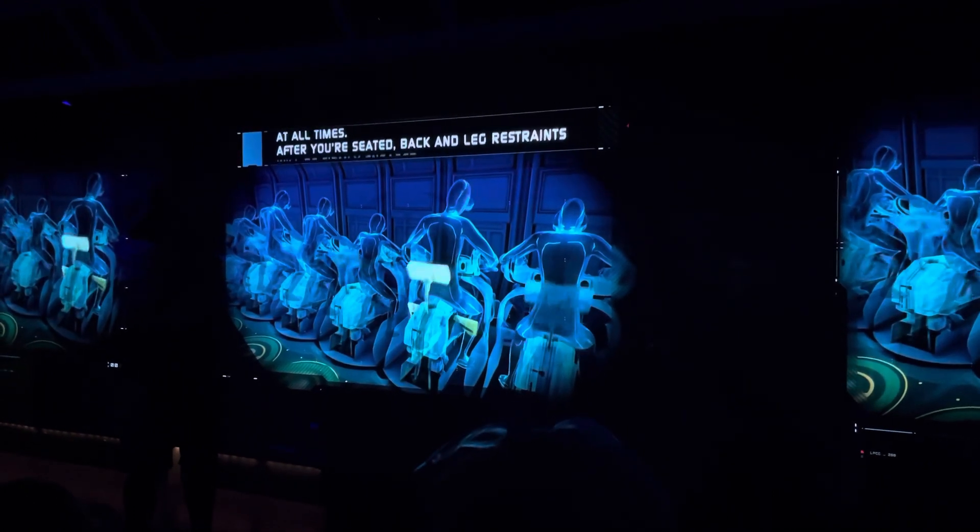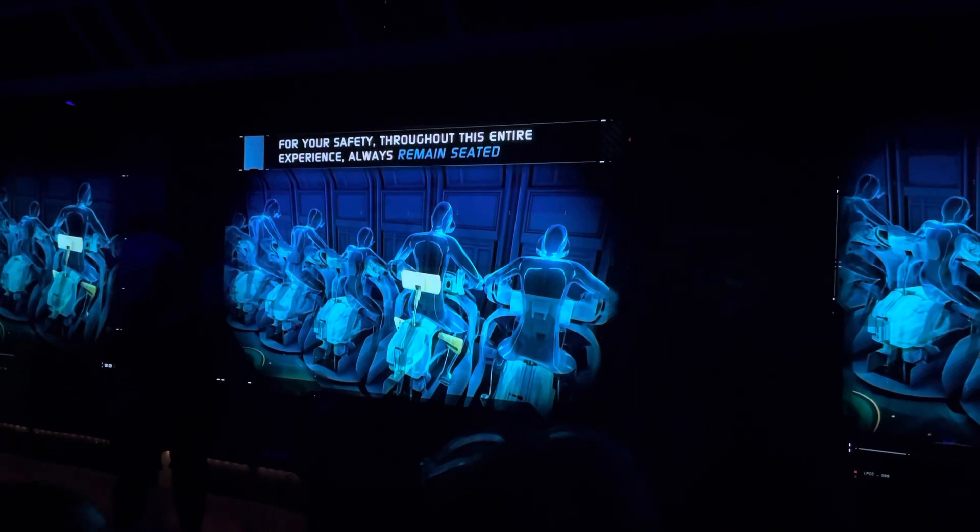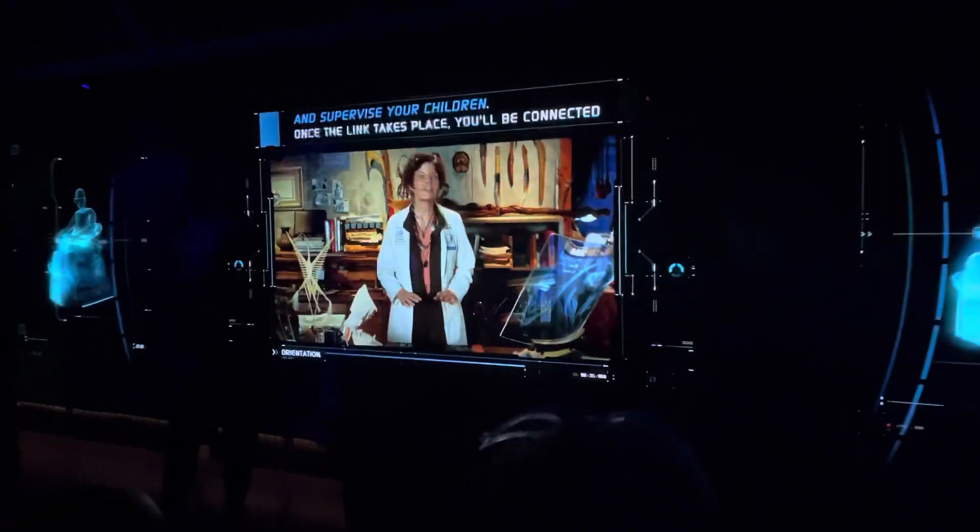After you're seated, back and leg restraints will be firmly engaged. For your safety throughout this entire experience, always remain seated and supervise your children.